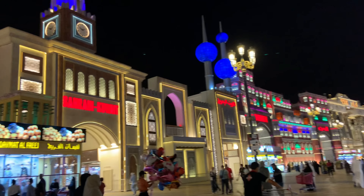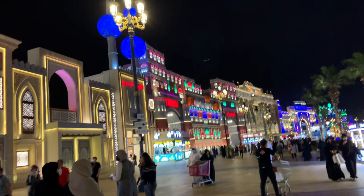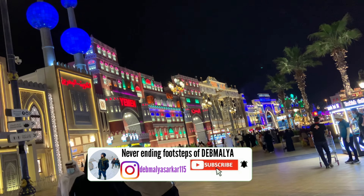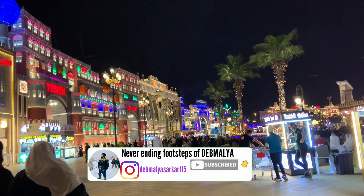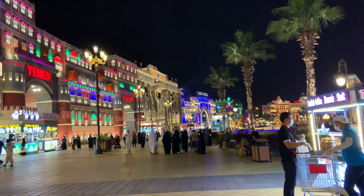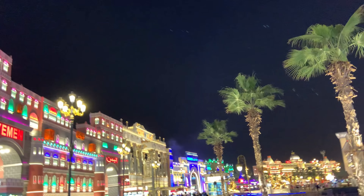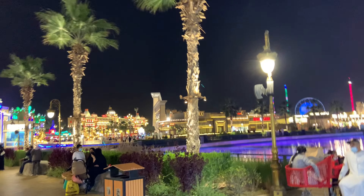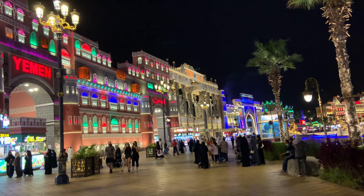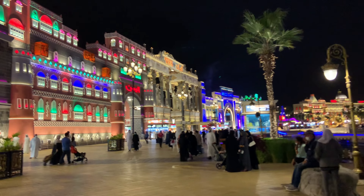Global Village is located on Sheikh Mohammed Bin Zayed Road. It combines the culture of 90 countries across the world in one place — it's really remarkable that things from 90 countries can be presented in a single location, and this is only possible in Dubai. It claims to be the world's largest tourism structure. Kids can enjoy various rides and food here, and I recommend you visit this place.